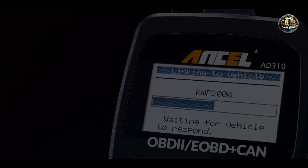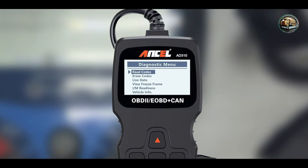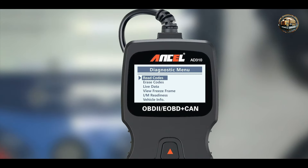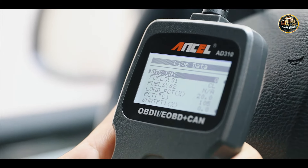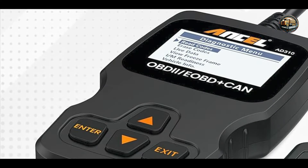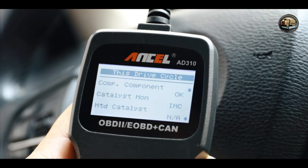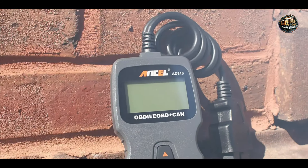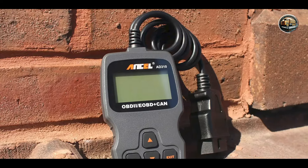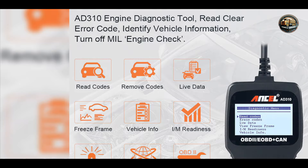One of the main benefits of the Incel AD310 is its affordability, making it accessible to a wide audience. To use the scanner, simply plug it into the OBD2 port, turn on the ignition, and navigate the menu to access diagnostics. This straightforward approach makes it ideal for DIY enthusiasts looking to conduct basic diagnostics without extensive training. The user-friendly interface enables quick navigation, and its lightweight, compact design makes it comfortable to hold and simple to store.